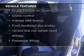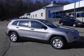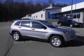Enjoy these notable features included in this vehicle: power door locks, power windows, cruise control, Bluetooth wireless, AM FM stereo, power mirrors, and power steering.